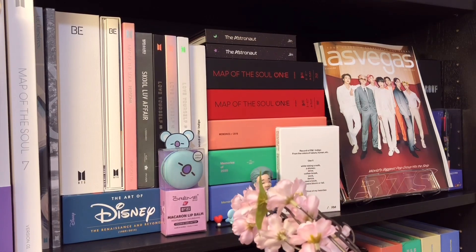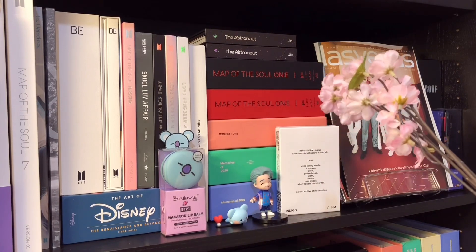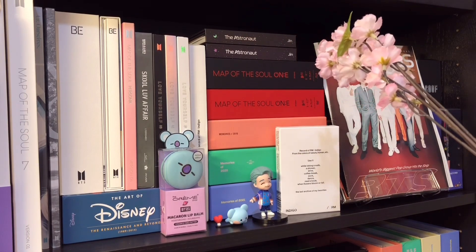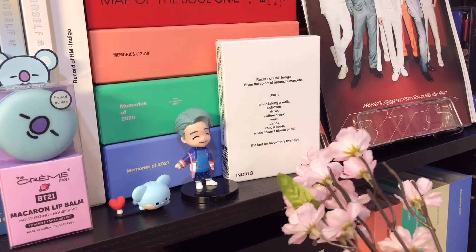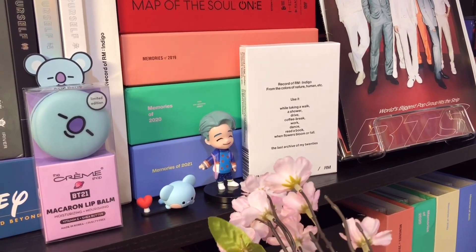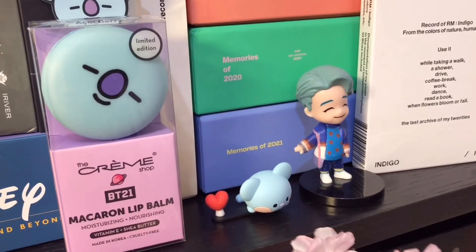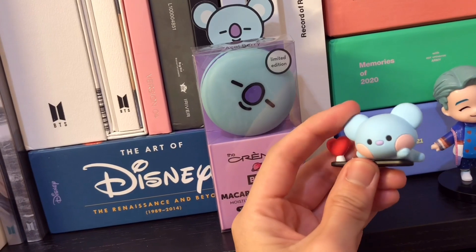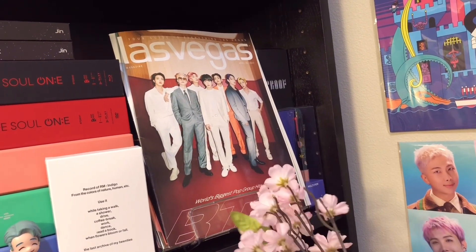Moving on to this section right here, I have three memories sets: memories of 2019, memories of 2020, and memories of 2021. And at the top here, I have the Map of the Soul online concert DVD and Blu-ray version as well. And then up on top, I have two versions of Jin's solo single The Astronaut. And there's the smaller postcard version of Indigo - I really like how small it is. I have a super adorable collectible figurine of Namjoon next to the Indigo album, and then next to him we have little Koya - a cute Minini card figurine version.